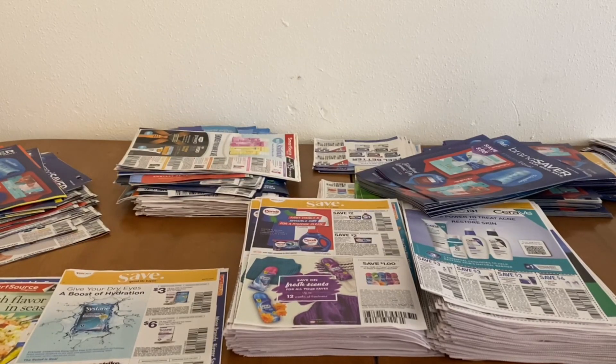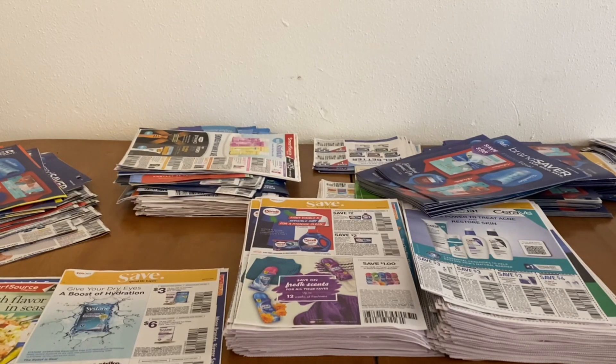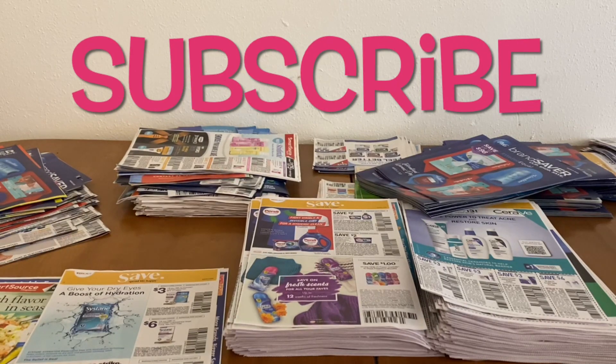Hi Ranch Fam, this is Jima. Welcome back, or welcome if you're new. What I'm coming to you guys with today are meals on a budget for this week.